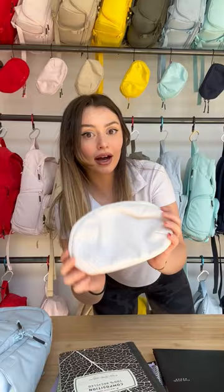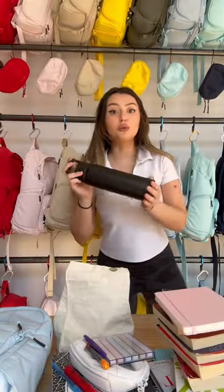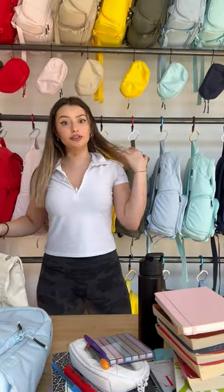5 notebooks, 3 folders, pencil box, lunchbox, 1 binder, 8 books, 10 markers, 42 ounce water bottle, laptop, iPad, and a phone. Let's do it!